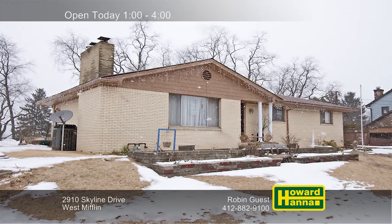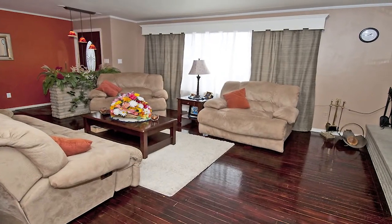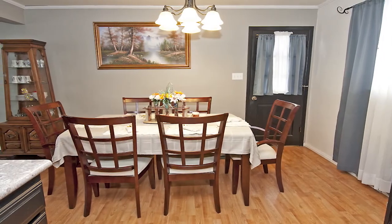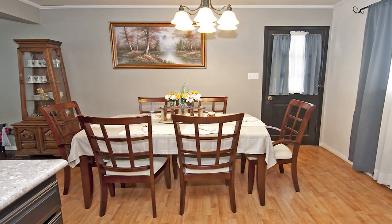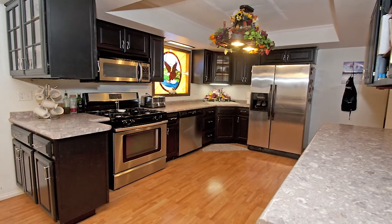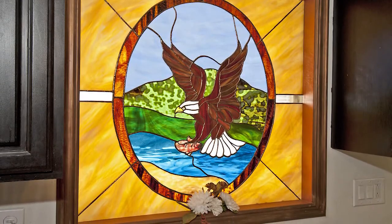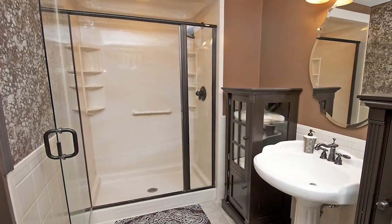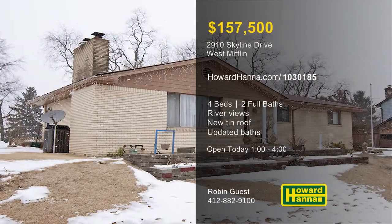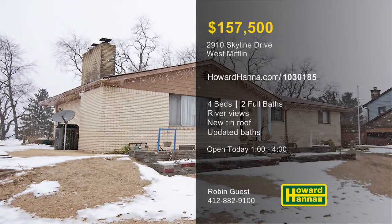Providing gorgeous views of the Monongahela River, this ranch home in West Mifflin has four bedrooms and two full baths. An open floor plan lets you enjoy easy one-level living, and an HSA home warranty protects your investment. Crown molding borders the formal dining room, which is topped by a new tin roof with a 20-year warranty. The kitchen is fully equipped, and a separate room currently used as a library would be ideal for scrapbooking or crafts. Stained glass is among the unique details that lend the interior charm and character. Both baths have been updated, the basement is partially finished, and the detached garage provides parking for two cars. Enjoy a personal tour with Rob and guest between 1 and 4 today, and contact Howard Hanna Mortgage for information on possible financing.